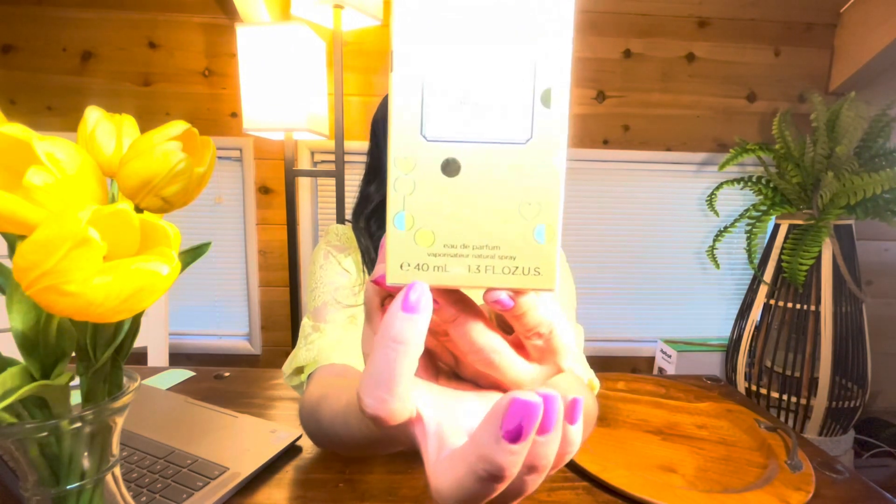This fragrance was made in Italy, and I'm always really excited when I see fragrances made in Italy or Paris — it feels a little more luxurious. But sometimes we can be surprised. This fragrance is supposed to invoke happiness, joy, and fun. It's an Eau de Parfum, 1.3 fluid ounces — that's 40 ml. Usually they're 30 ml standard bottles, but this one's a 40, which is interesting. We're going to go ahead and unbox it.